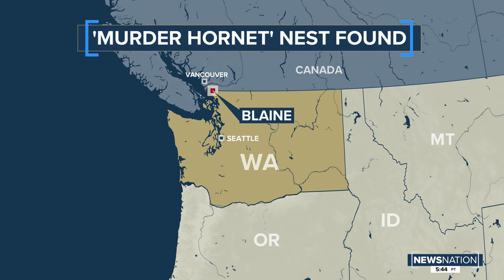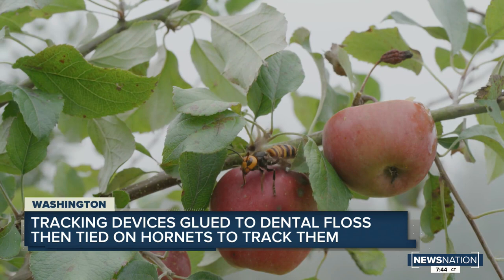Officials with the Washington State Agriculture Department tell us the nest was found on private property in Blaine, Washington — that's on the U.S. and Canadian border. It was not easy to find either. Entomologists spent weeks following the movements of the hornets with trackers supplied by the USDA.